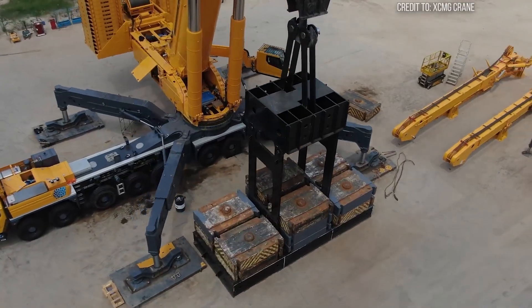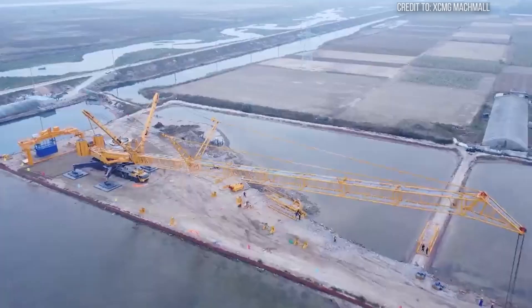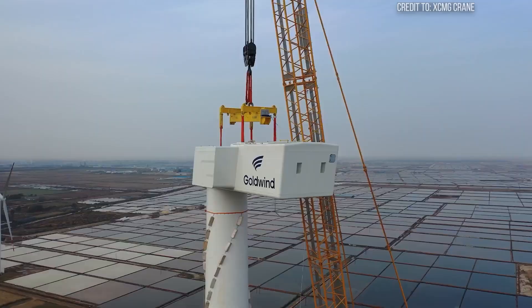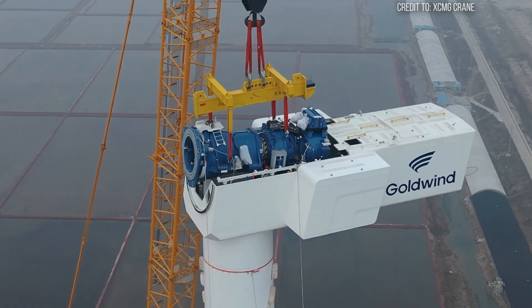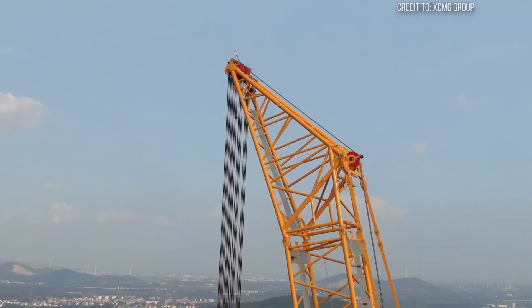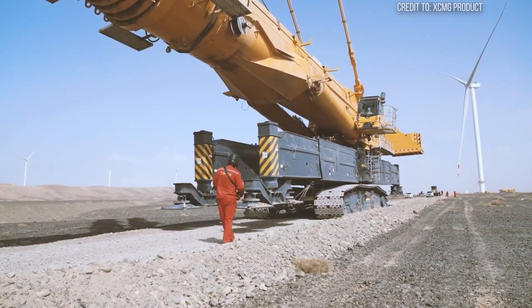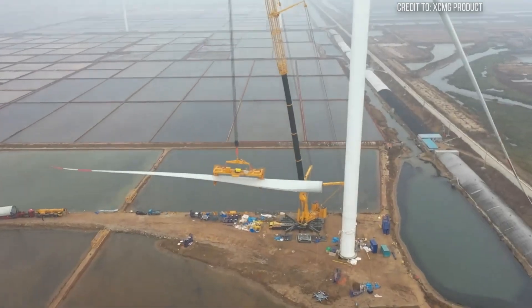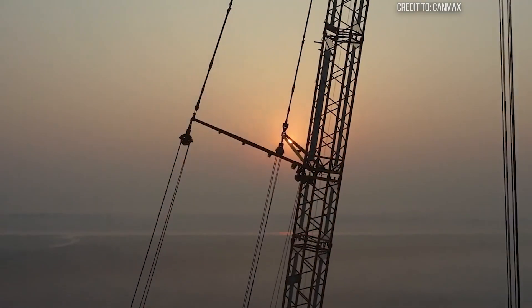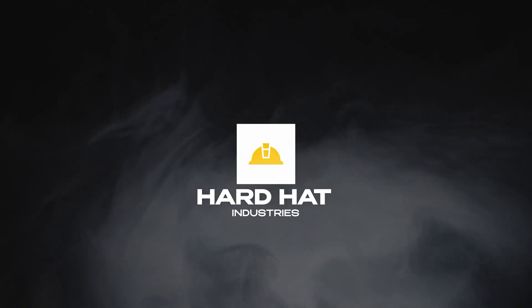But even for a crane of this magnitude, there's one challenge that pushes it to its absolute limits — a type of lift where every fraction of a millimeter, every breath of wind, and every ounce of power matters. It demands not just immense strength, but pinpoint precision and unwavering nerve. What kind of lift could stretch the capabilities of such a colossus? The answer reveals a hidden tension within the heart of global renewable energy. This is Hard Hat Industries, where heavy machinery comes alive.